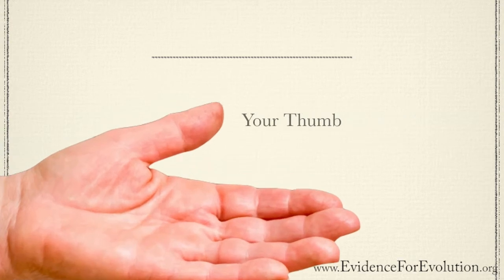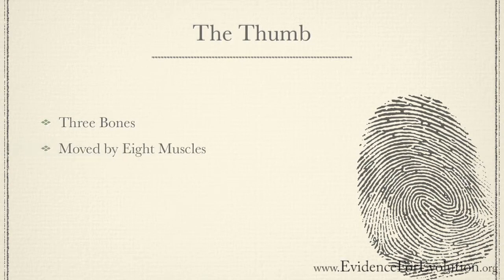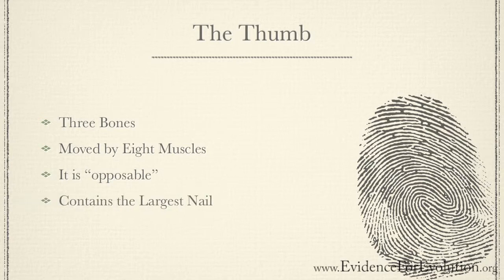Starting with your thumb. Did you know that this little member has only three bones in it? These bones are moved by eight different muscles. It's called opposable because it is opposed to your other fingers, allowing it to move to touch the other four fingers to pick things up and do small or big tasks. And why does your thumb contain the largest nail on your hand?